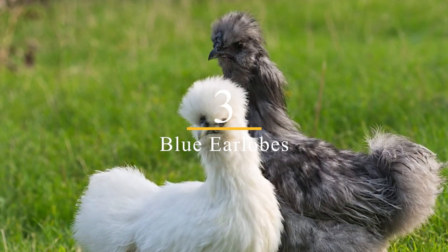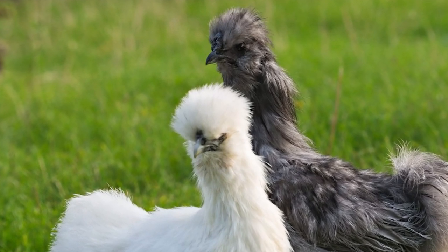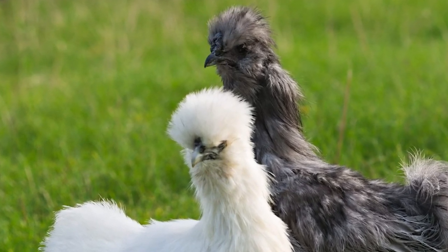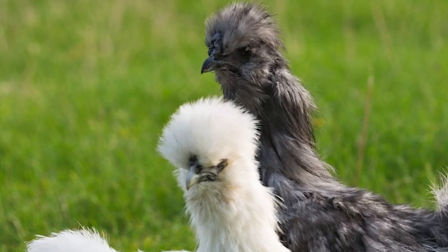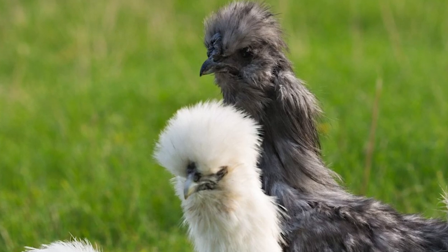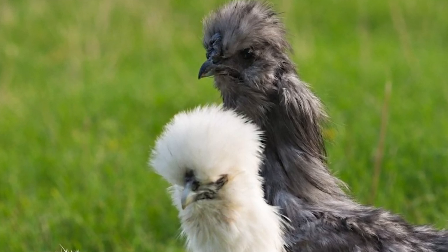3. Blue Earlobes. Silky chickens have blue earlobes, which is another unique feature not found in other breeds of chickens. The blue color is caused by the presence of a pigment called oosianin, which is also found in blue eggs. The blue earlobes are not just an aesthetic feature — they are also a good indicator of a silky's overall health and vitality.